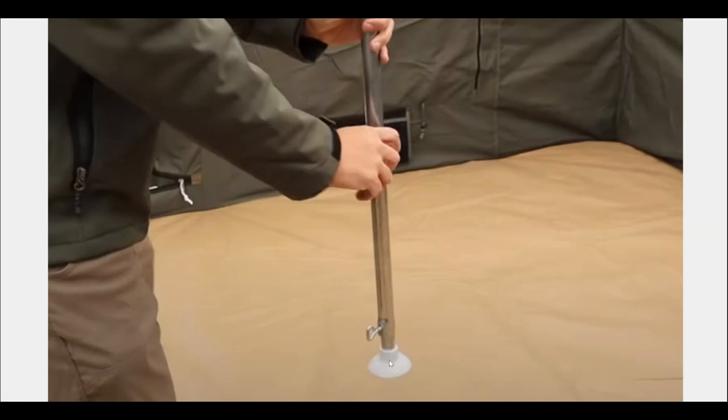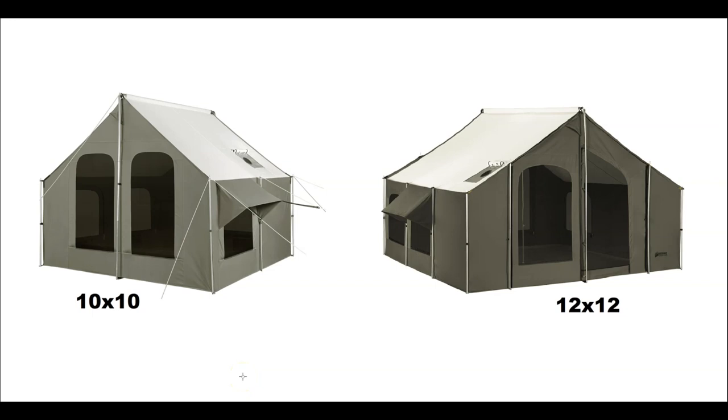Which tent is better? It's not a question of which is better so much as which suits your needs. The features are basically the same. If you're camping with one or two people, you might appreciate the 10 by 10. If you've got a ton of gear and you're going for weeks at a time, you might appreciate the 12 by 12 for the extra storage and the add-on room option. Prices are obviously different — the 10 by 10 is less expensive, and the add-on room is additional cost on top of the 12 by 12.